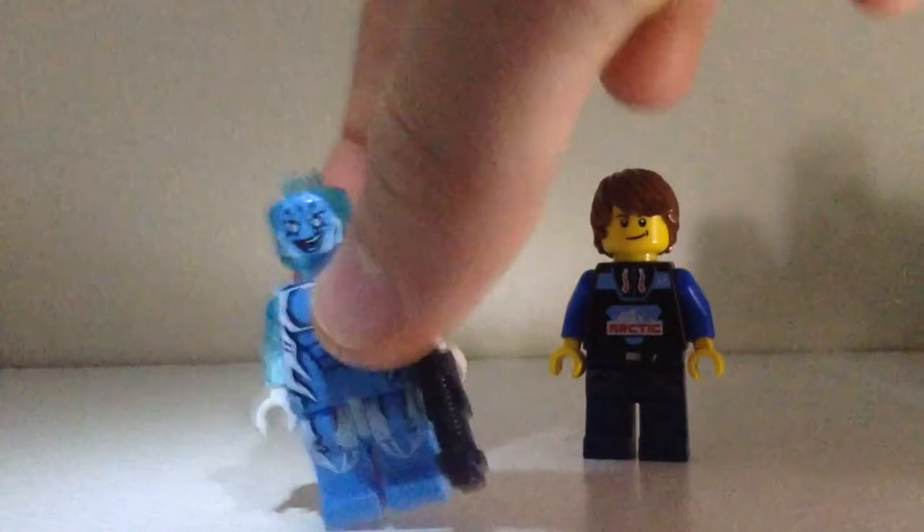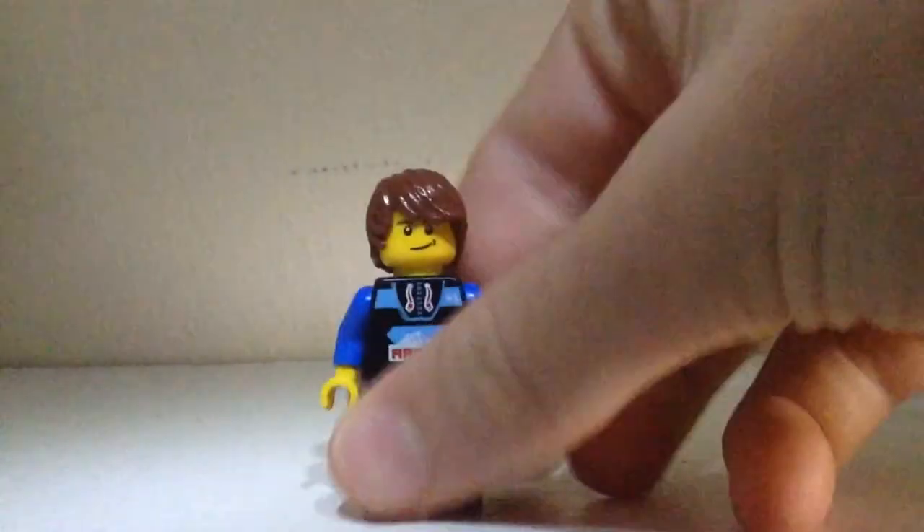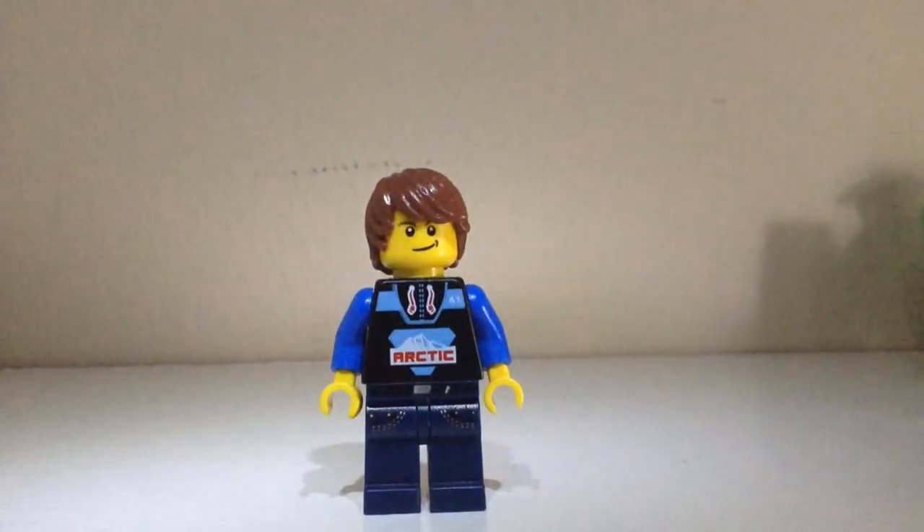My brothers got the rest — like Iron Man, Loki, Electro, and Hawkeye. They're very good quality customs. The Hulk was $2.30 and every other custom was like $1.50, so I don't have a big problem with them.